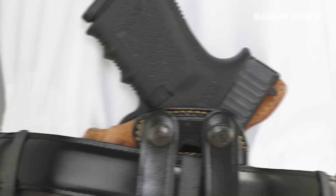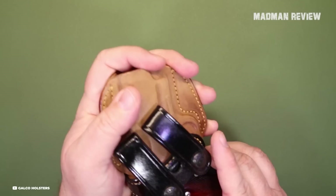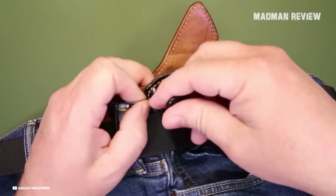The holster's butt-forward cant is a thoughtful feature for those who prefer carrying their weapon behind their strong hip, enhancing concealability. The Royal Guard 2.0 boasts a raised sweat guard that protects both the handgun and the wearer. The black metal reinforced mouth allows for easy one-handed return to the holster. It comes with removable black belt loops fitting belts up to 1¾ of an inch, with optional sizes available, making it a versatile choice.